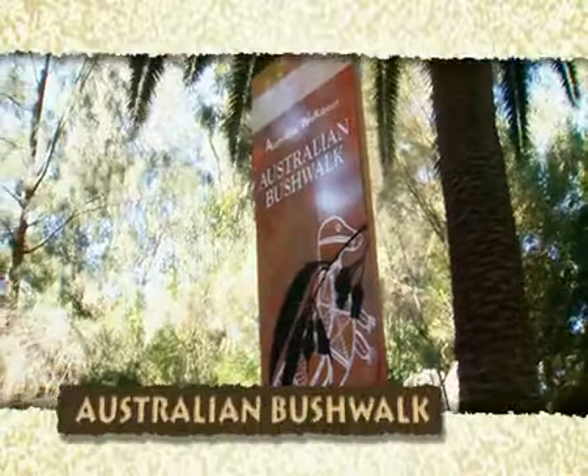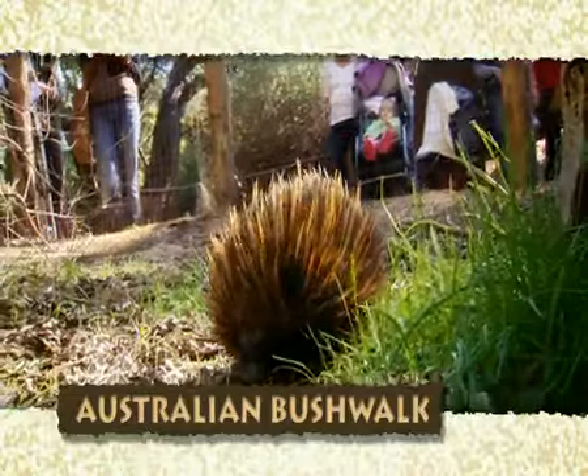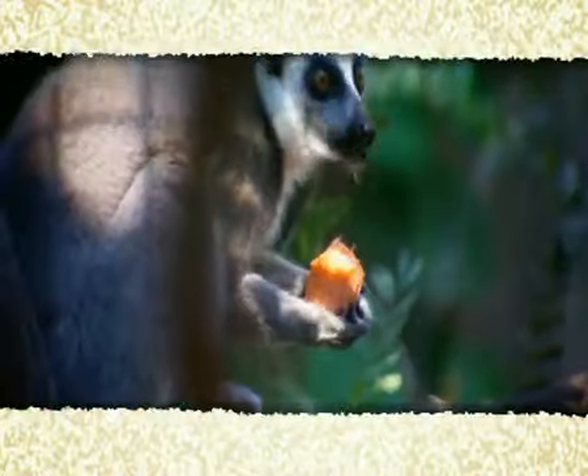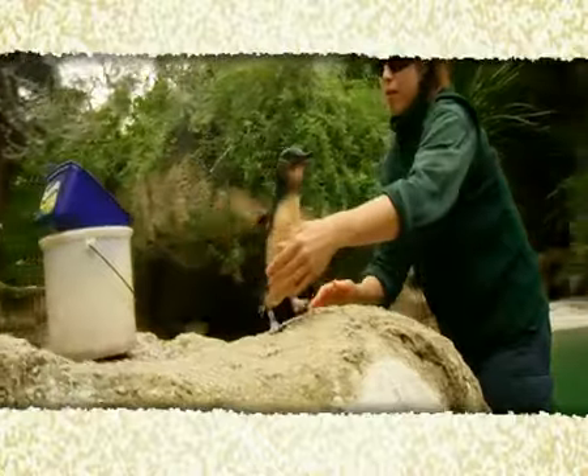And the Australian Bushwalk with kangaroos, dingoes, echidnas, wombats, Tasmanian devils, koalas and numbats. Other favourites include the lesser primates area, nocturnal house, the reptile encounter and the Australian wetlands with little penguins and Simo the estuarine crocodile.